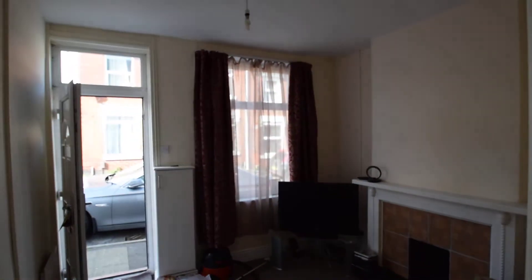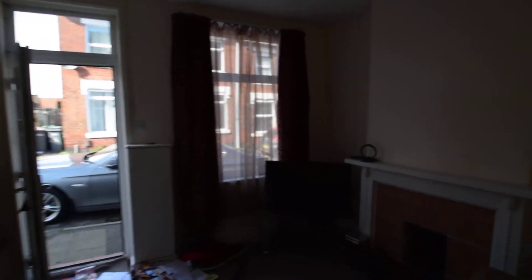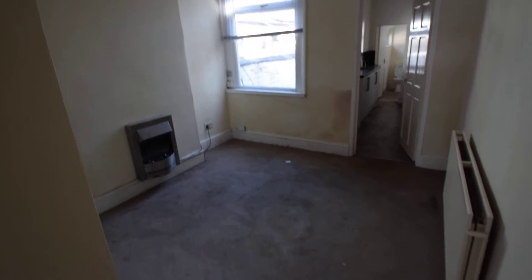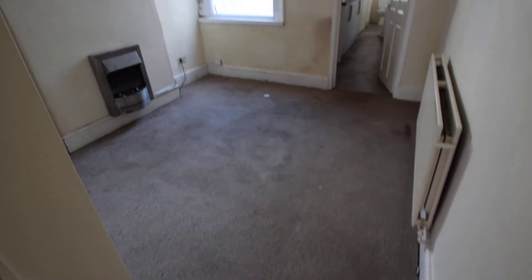So that is number one of two. I'll just take you through to number two, which is often used as a living room. Number one is often used as a dining room or general storage really.